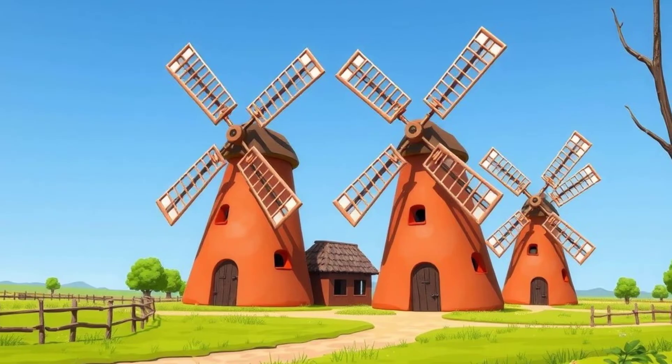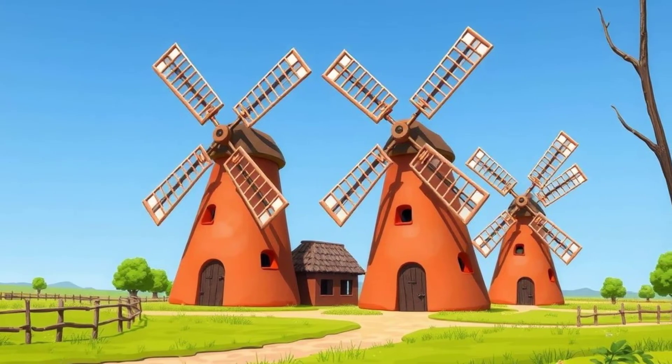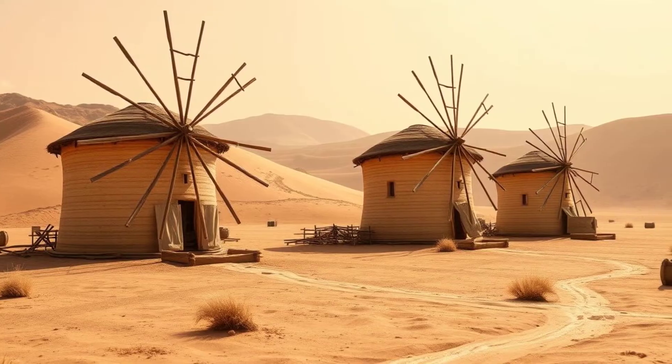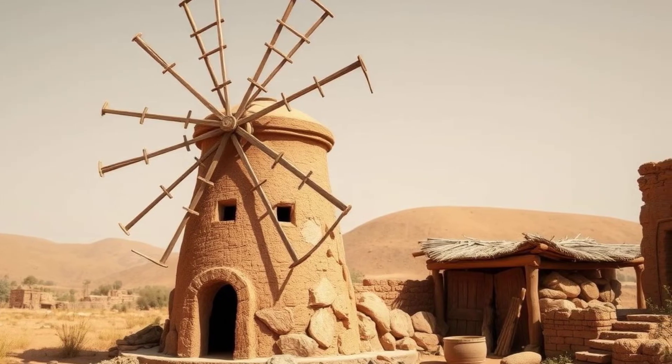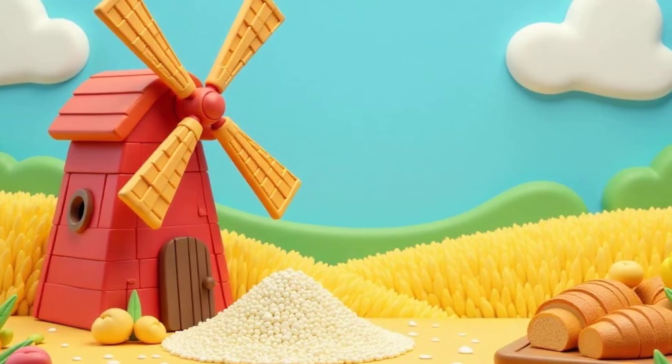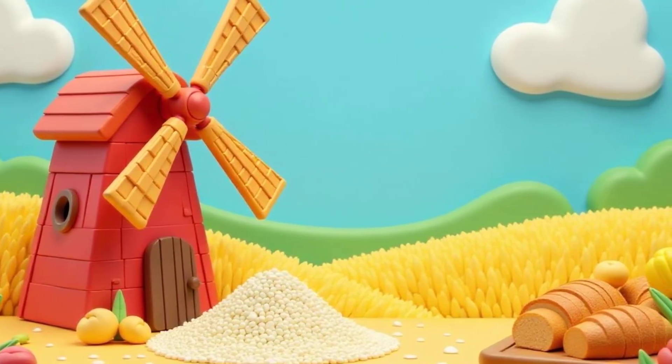Windmills are really old — they've been around for over a thousand years. The very first windmills were used in a place called Persia, which is now known as Iran. Back then, they had a very important job: they were used to grind grain into flour, which is what we use to make bread.